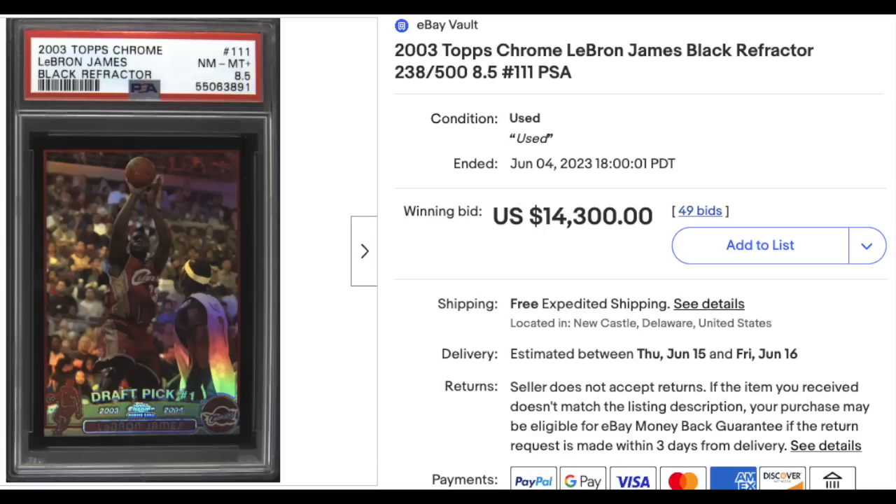One more LeBron: 2003 Topps Chrome Black Refractor Rookie, serial numbered out of 500, graded a PSA Near Mint-Mint Plus 8.5 — $14,300. Who cares what that one sold for? I'm really curious about what a PSA 9 would go for.